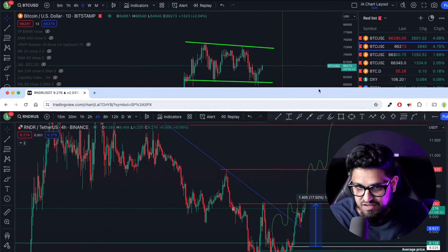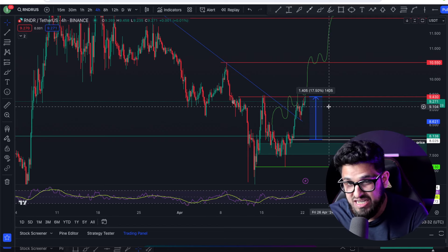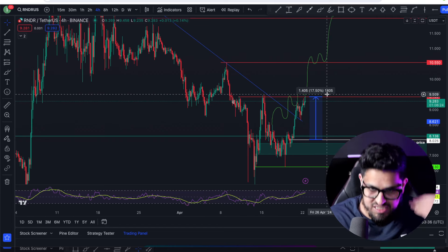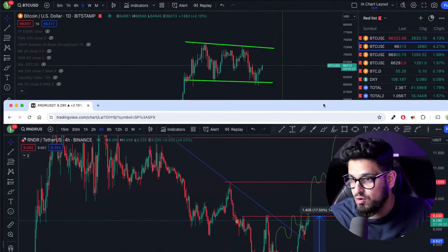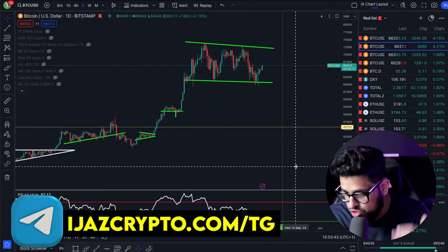We are actively trading in this community. You can see here — took a trade on Render, 17.5% to my first take profit. Whilst I was in the gym today — a spot trade, guys. I don't use leverage, I don't use any margin, simple straightforward spot trade. You guys can join our community at ejalscrypto.com/tg, the link will be in the description.